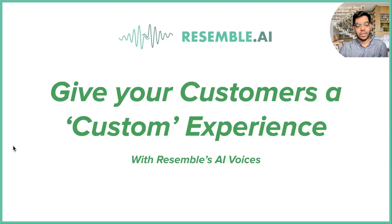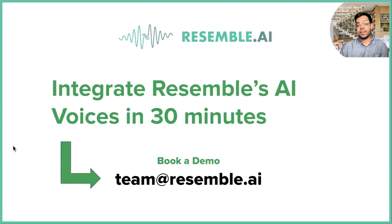Our goal is to give your customers a custom experience — branded AI voices that sound distinct, that sound exactly like you, whether it's different accents you want or personalized messaging. You can get a voice that sounds exactly right for your brand and incorporate that into your customer experience. If you want to learn how to integrate Resemble AI's voice in 30 minutes or less, feel free to book a demo with us, shoot us an email at team@resemble.ai, or book a quick meeting on our website, and we can help you integrate with exactly the tools you're looking for.